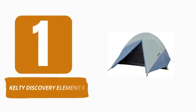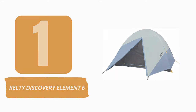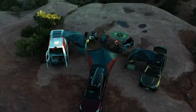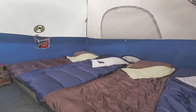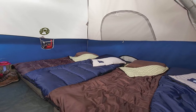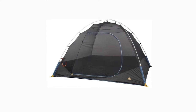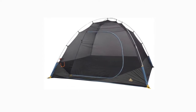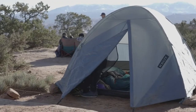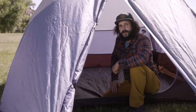Number 1: Kelty Discovery Element 6. The Kelty Discovery Element 6 is a low-cost and simple-to-setup option for the occasional camper looking to spend quality time outdoors with family and friends. The Discovery Element is one of the easiest tents to assemble. This tent employs the tried and true two-pole design, with a third pole supporting a small awning. Our tester was able to erect this tent without instructions in less than 10 minutes. When properly staked and with the rainfly extended, this tent does a commendable job of keeping its occupants dry, especially considering its low cost.